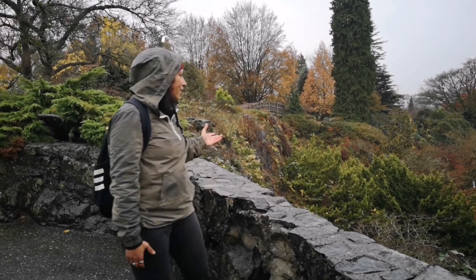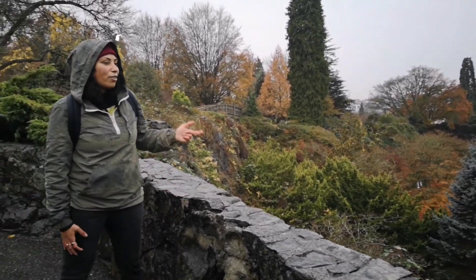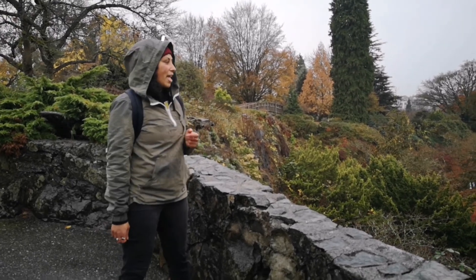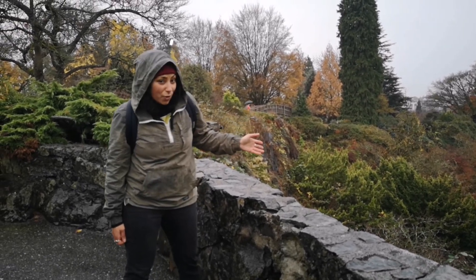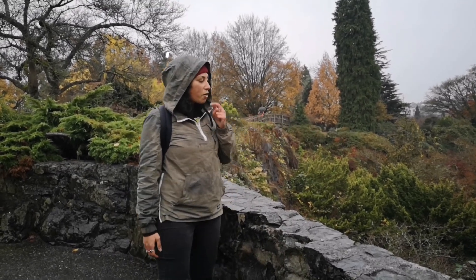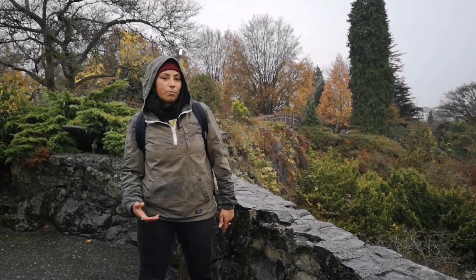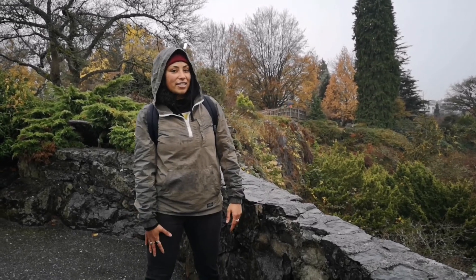What you see here is evidence of volcanic activity that happened 31 to 34 million years ago. You might think this is a crater, but actually this is dug out because it was a quarry, and the rocks were taken out and used to build much of Gastown.